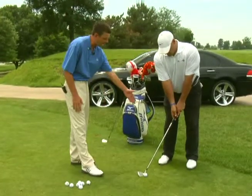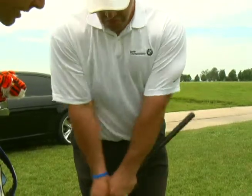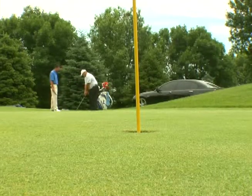So with this chip shot, we're going to have the ball back in your stance, your weight on your left side, and go ahead and make a stroke where that shaft stays away from your left side. That'll take the hands out of the stroke and force you to swing your arms — much more consistent that way.